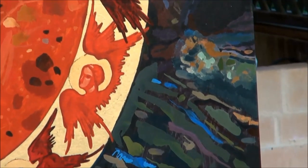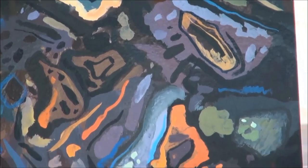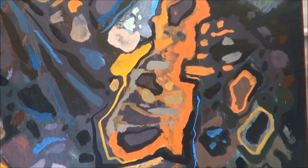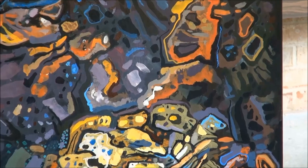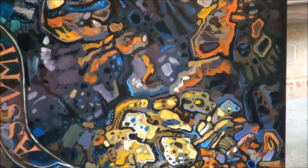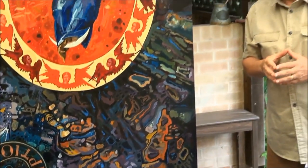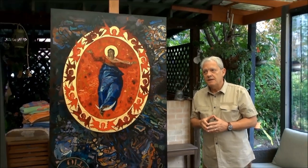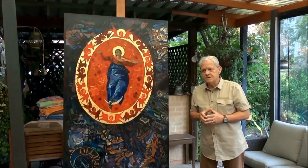I will leave it to the people who have already started expressing their opinions about what the painting reminds them of to continue, because from the moment the painter finishes the work, the emotional connection stops. It is not up to the artist to explain much of the work — some of it has to be left to others as well.